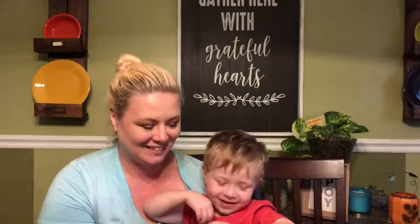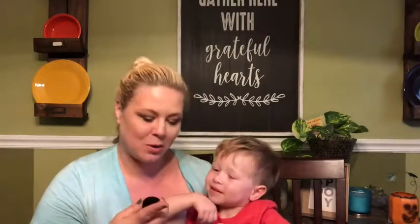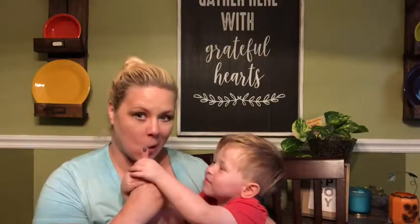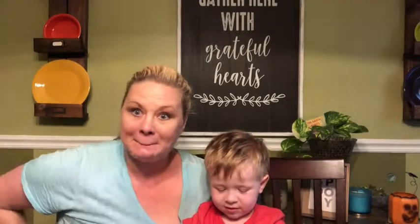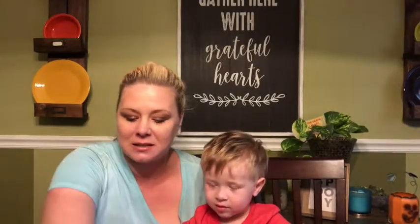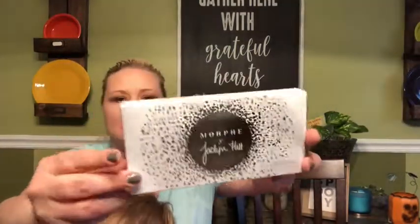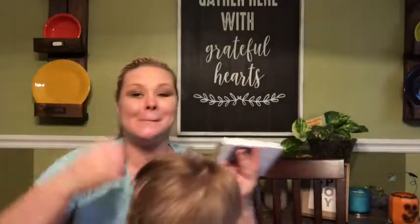It smells like peppermint - it does smell like peppermint, tastes like peppermint too. I don't know if you're supposed to taste it. Okay, next I got the Morphe with Jaclyn Hill palette - Bling Boss.